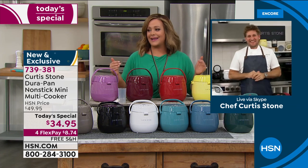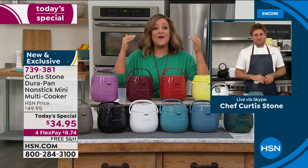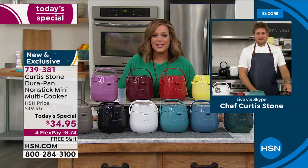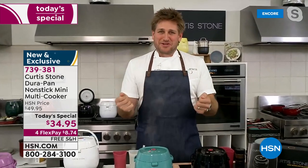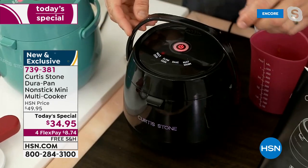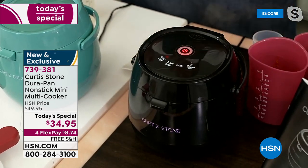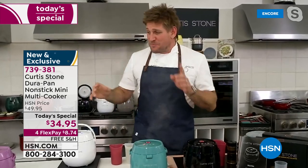I saw it and I just had to have it because it's so darn cute. Talk about one of the most versatile countertop appliances that you don't even have to put away — it doesn't take up a lot of space. Of course you're going to look at this and think it looks like a rice cooker, and yes, it's the perfect rice cooker with a little handle, but it is so much more than that. A rice cooker does one thing; this does so many.